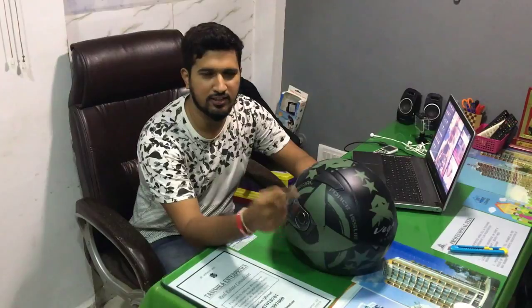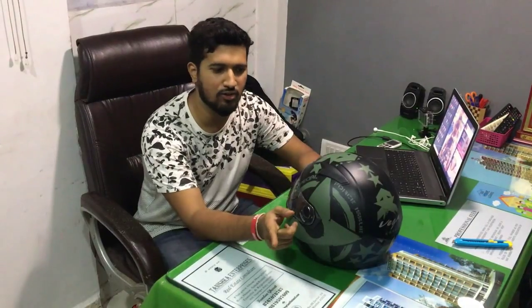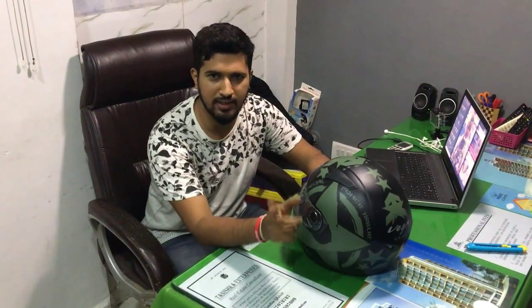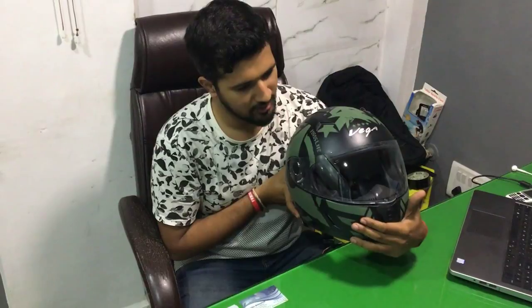This helmet comes with six months warranty. I want to share one fact — I purchased the helmet one month ago, but the sticker printed on that helmet started peeling. I asked the company for a replacement and they gave me this helmet as a replacement. I will show you the previous helmet also.